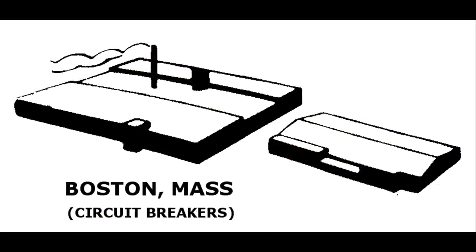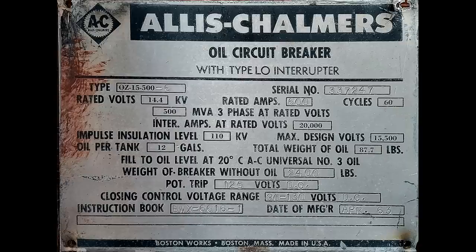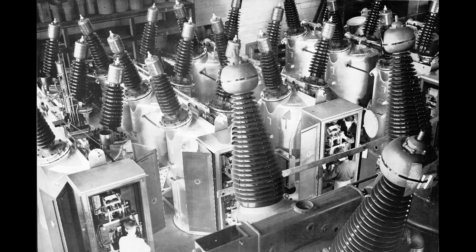Boston, Massachusetts. Allis-Chalmers purchased the Condit Electrical Manufacturing Company in 1931, used for the production of circuit breakers. The plant was closed in the early 1970s.